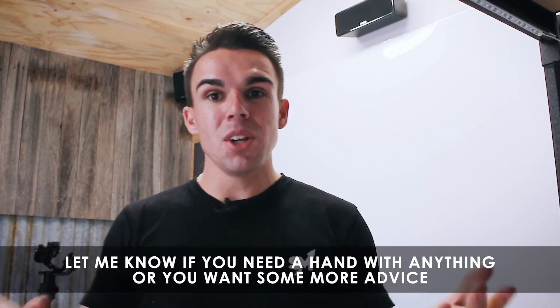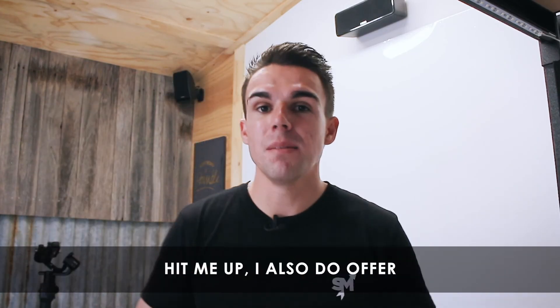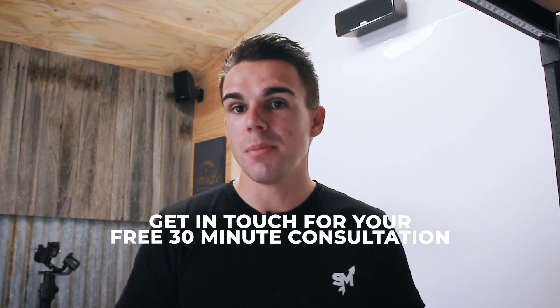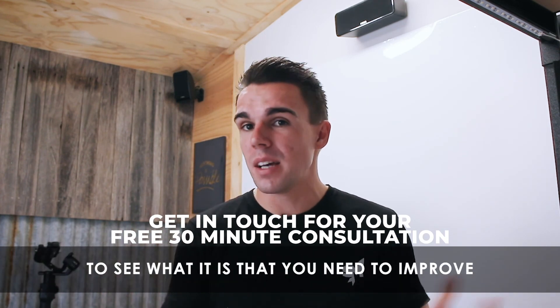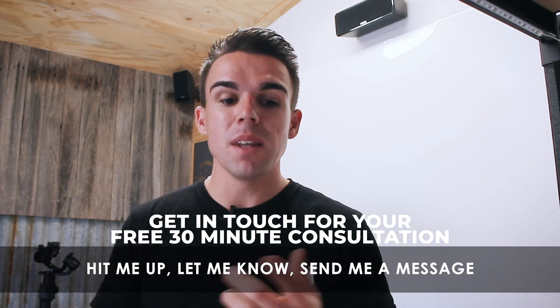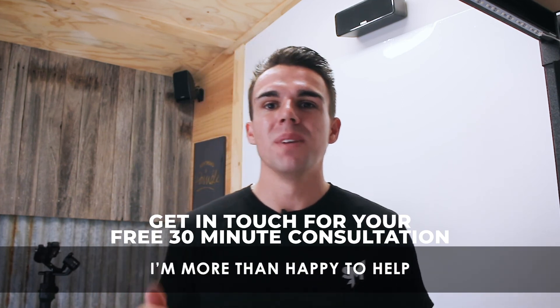Make sure you do all of them. Let me know if you need a hand with anything or want some more advice — hit me up. I also offer a free 30-minute consultation. If you're interested and want to go through your website to see what you need to improve, send me a message. I'm more than happy to help. Thanks, guys.